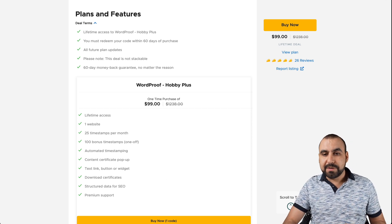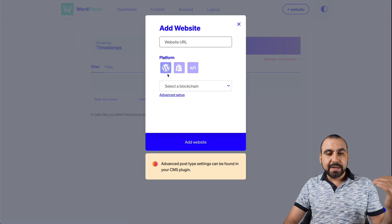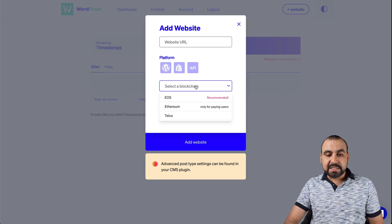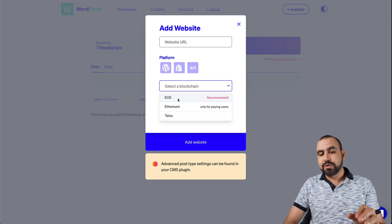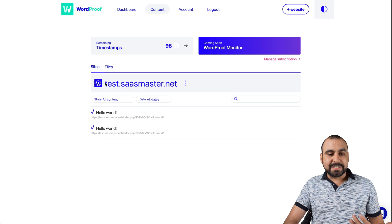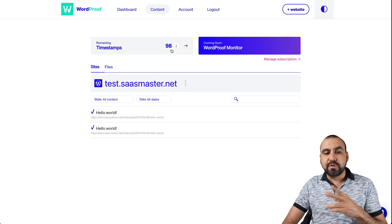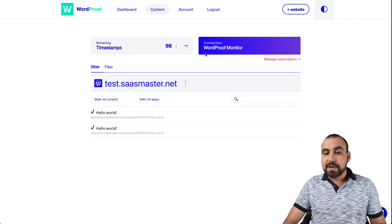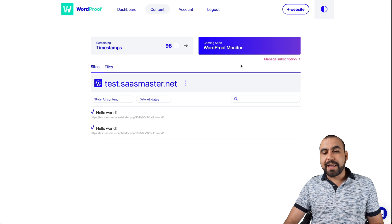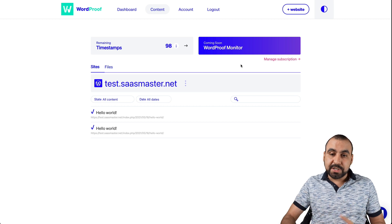Let's go into the WordProof dashboard. This is the dashboard. If you guys want to add a new website, it's super easy — just add the website here, select what platform you want to use: WordPress, Shopify, or via API. Select the type of blockchain. EOS is the one that's used by default, and if you're a paying customer month to month, you can also use Ethereum and Telos. I already added my test site, and out of the 100 timestamps I got, I've used two already, which I'll be showing you right now. There's also a WordProof Monitor coming soon — I guess it's going to monitor if someone writes your content somewhere else or if a modification is made without your knowledge.